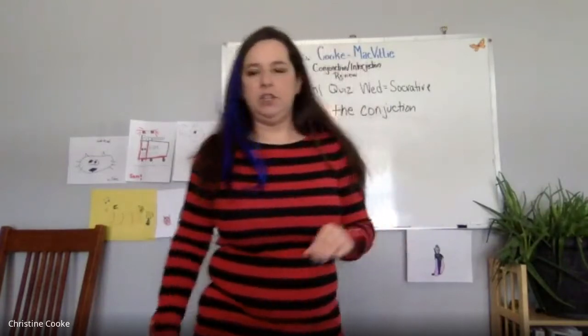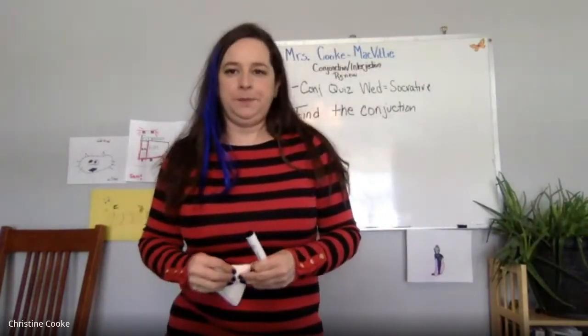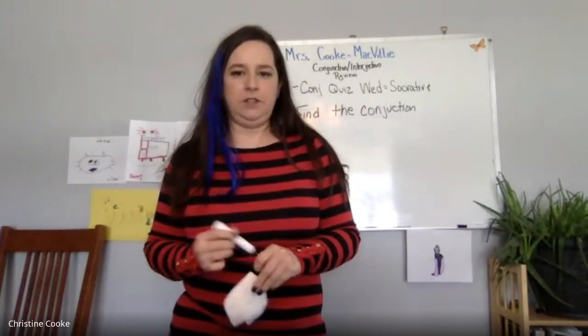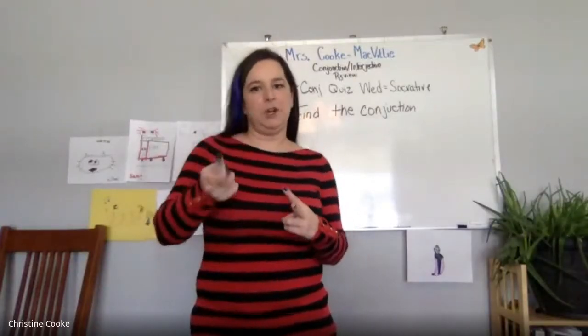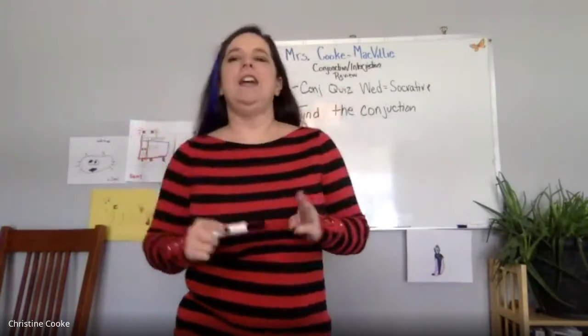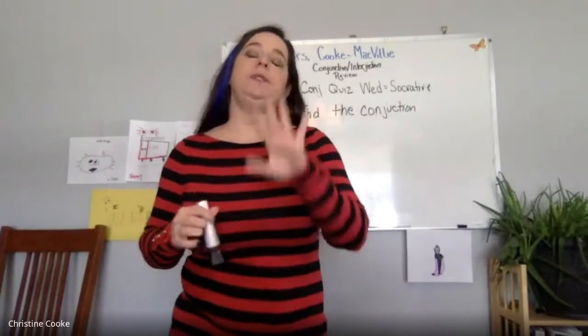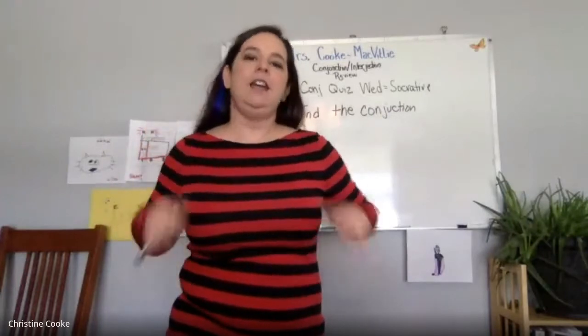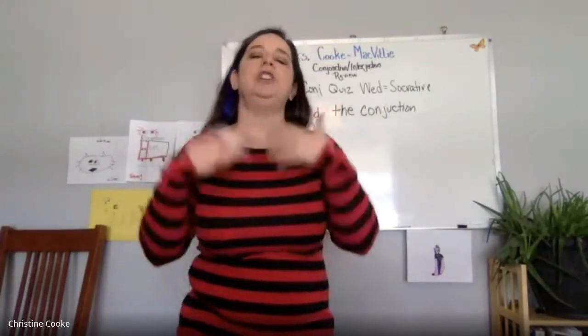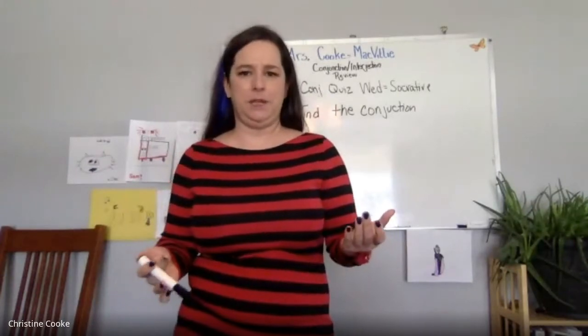Any questions about finding the conjunction? Anna asks whether finding conjunctions will cover every single list we've done — fanboys, correlatives, the Jenna B's, the Suaveys, the Thame-O's. Yes, but I'm not going to put three different types of conjunctions in there and make you figure out which one it is. It's just going to be one conjunction and I will tell you what type it is.